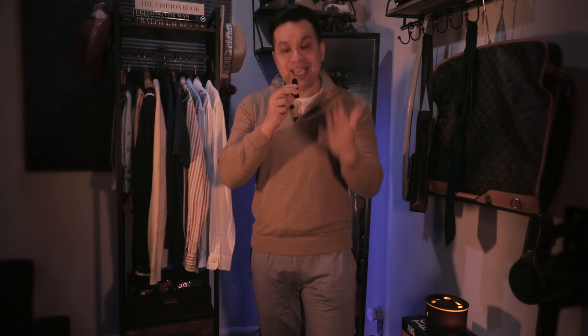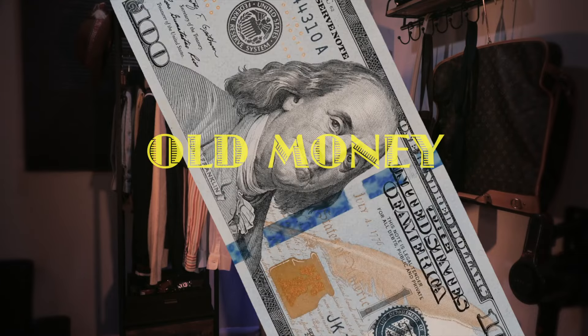Whether you're looking for classic, timeless starter pieces, or you just want to jump right into the old money aesthetic trend and you don't know where to start, then you're in the right video because I curated an old money aesthetic starter pack that is relatively affordable and interchangeable with one another, no matter how you pair it.